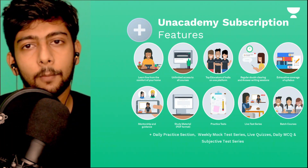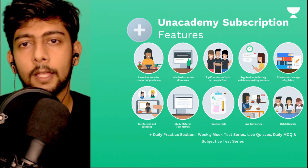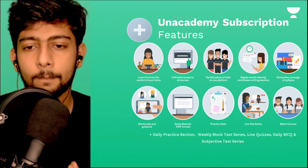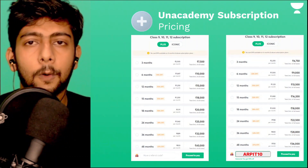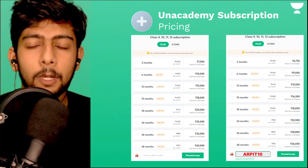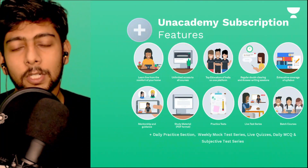In today's world, finding all resources in one place — like a full course, top educators, practice tests, and extensive syllabus coverage — is very difficult on platforms like YouTube. Unacademy has brought all of these things together at a very reasonable cost, offering the best courses from the best teachers across the country. I hope all of you will try Unacademy Plus at least once, and if you buy a course, do use my code to save 10%.